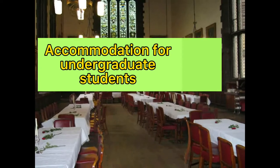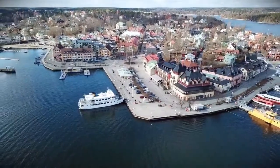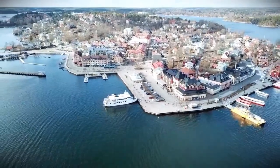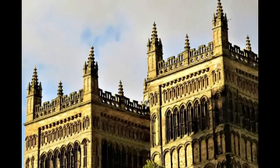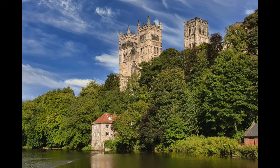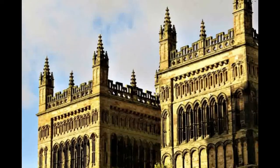For undergraduate students, in one college the accommodation may be entirely single en suite self-catered, so there is no possibility of sharing a room or renting a catered room as an alternative. Another college may offer standard catered accommodations with less en suite space. The price of accommodation differs accordingly. The cheapest option for undergraduate students starts from five thousand five hundred and twenty-six pounds for self-catered residences.